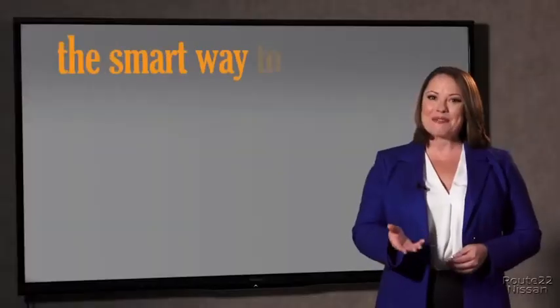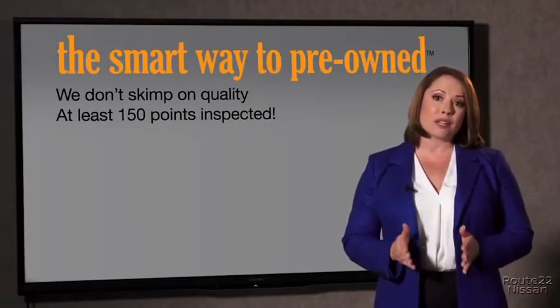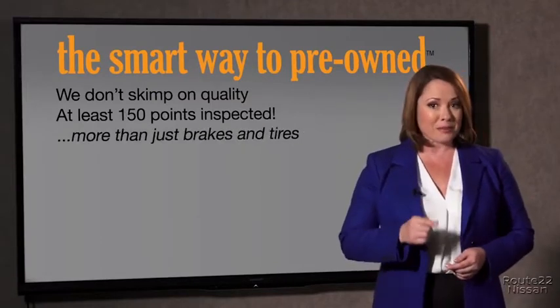Chances are your life and those of your loved ones should be more important than that. That's why we don't skimp on quality. All of our pre-owned vehicles go through at least a rigorous 150-point inspection, checking more than just brakes and tires. The best thing I like about Smart Way Pre-Owned, besides the great price I got, is that I know I bought a good car.